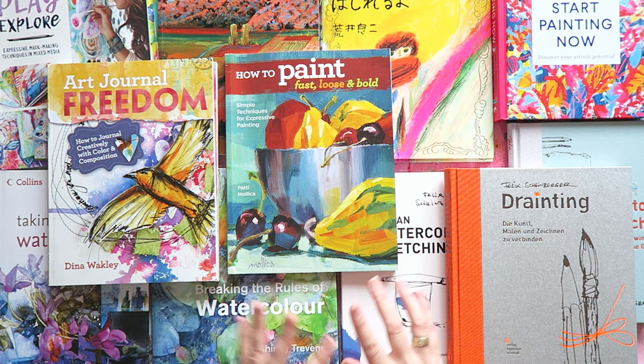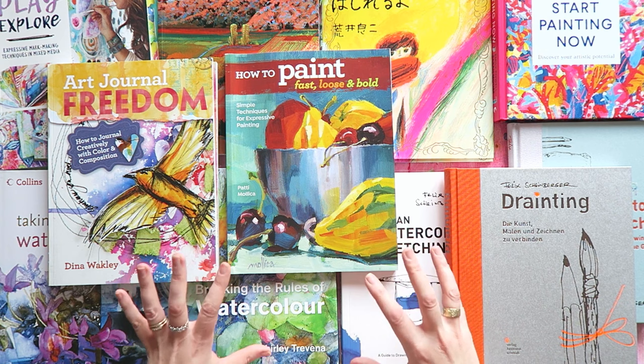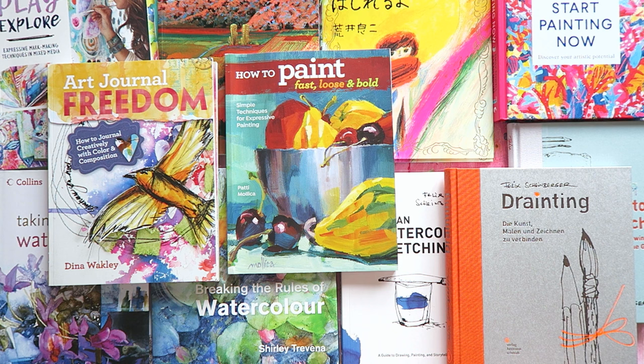One last thing before we get into this — my new course, The Rainbow Method, is available today. Today is the last day to get it for the introductory price of $97 instead of $147, which is $50 off. Please take advantage of it now before it's gone.